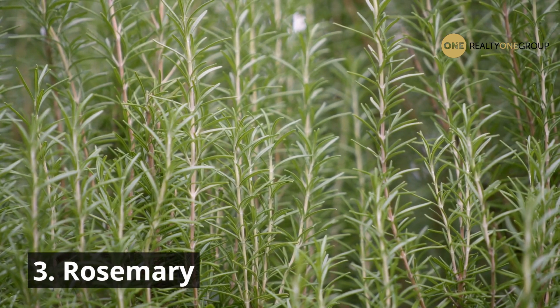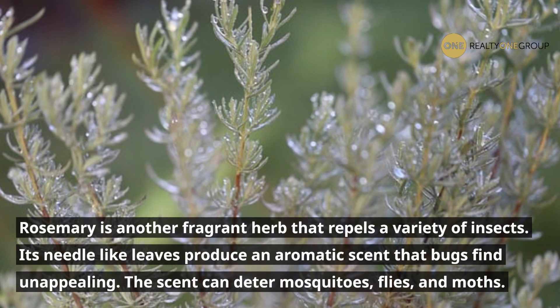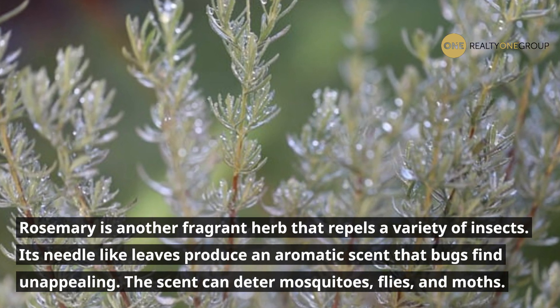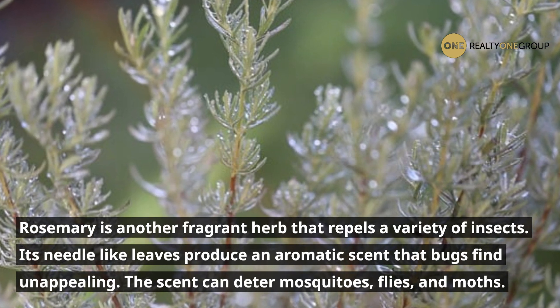3. Rosemary. Rosemary is another fragrant herb that repels a variety of insects. Its needle-like leaves produce an aromatic scent that bugs find unappealing. The scent can deter mosquitoes, flies, and moths.